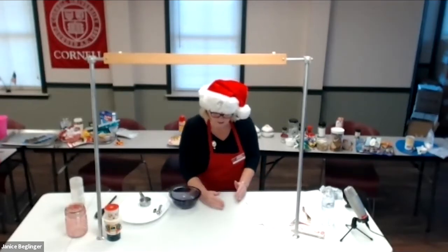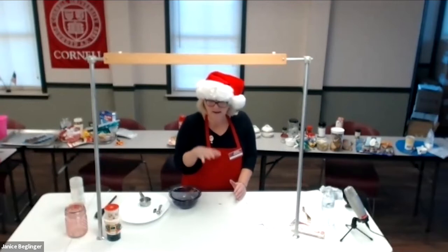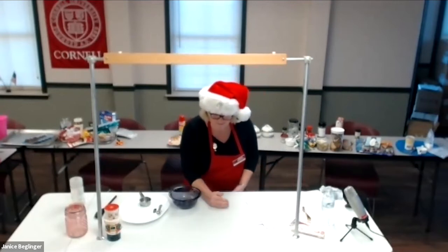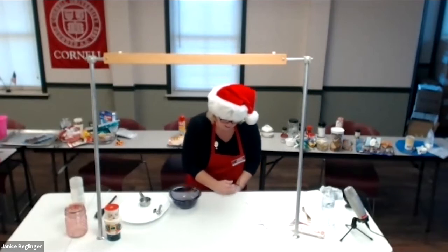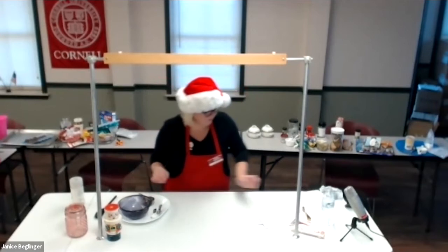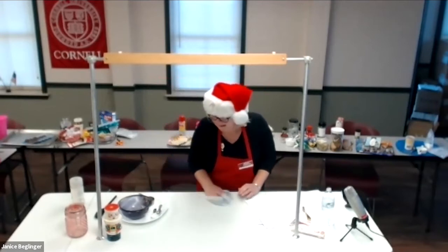If you don't like straight sour cream, you can substitute half sour cream and half mayonnaise, or use lower-fat sour cream.